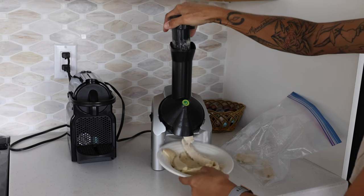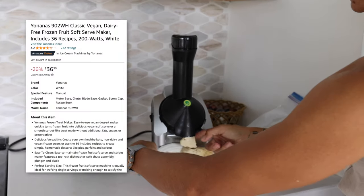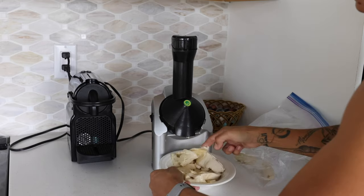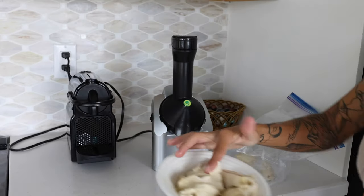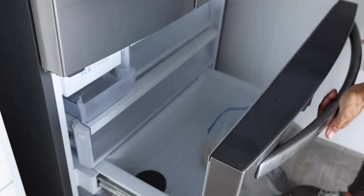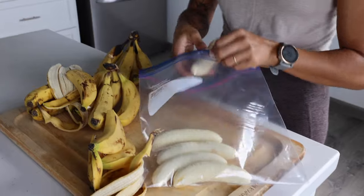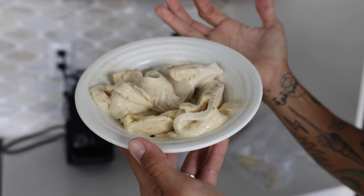Another appliance that is too good to be true is the Yonanas machine. It can pretty much turn any fruit into ice cream, minus the processed sugar, salt, dairy, and all of the other unnecessary ingredients that just add up in calories. All you have to do is freeze your fruit first. If you have bananas, make sure you peel them. It's as simple as that — you just put them in the machine and it's ice cream.